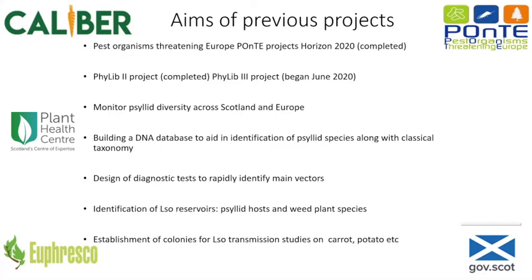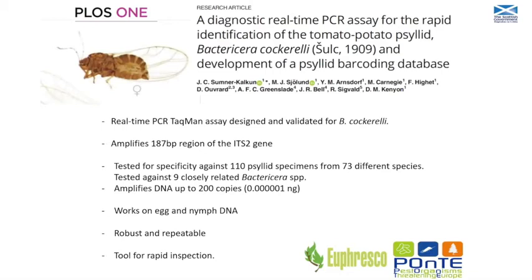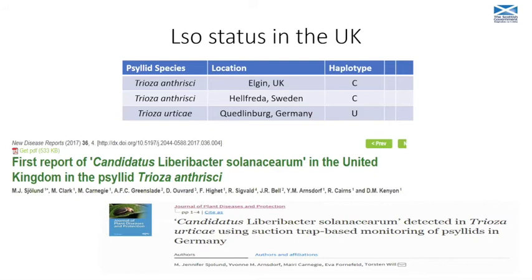Some previous projects we've been involved in: we've been monitoring psyllid diversity across Scotland and Europe, and now broadening that out to the UK in general. We've been building DNA databases to help with identification of the major vectors, and we've been designing specific diagnostic tests - qPCR tests for some of the main vectors. We recently published one for Bactericera cockerelli, and we're working on Bactericera trigonica and Trioza apicalis as well. In the UK we found LSO in a new psyllid species - a species it had never been found in before.